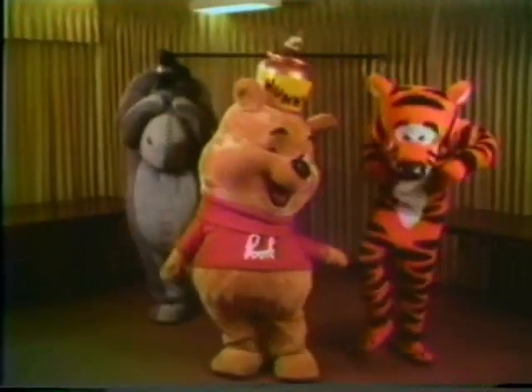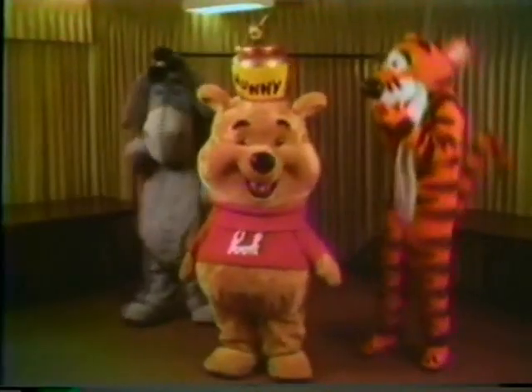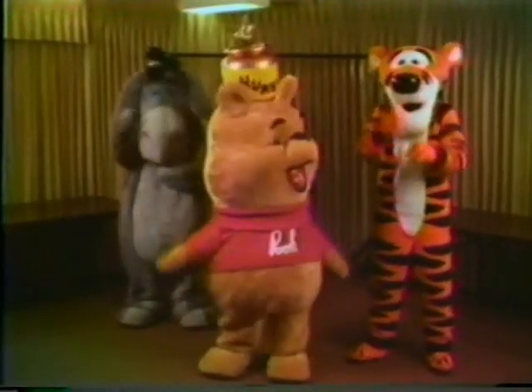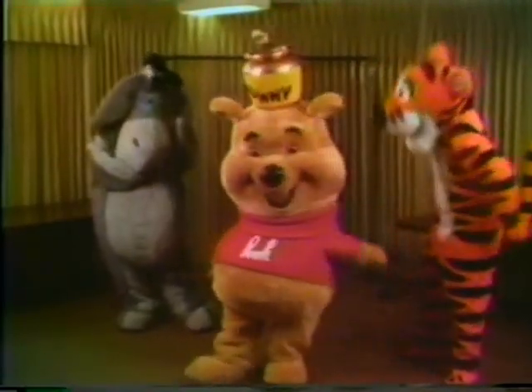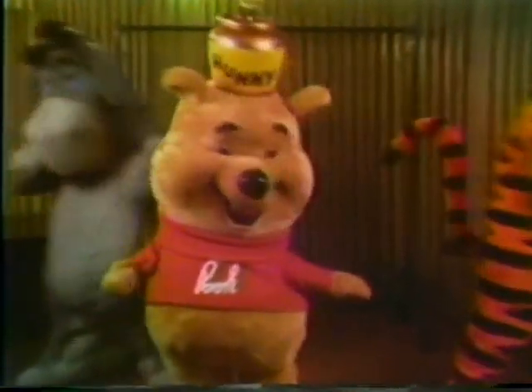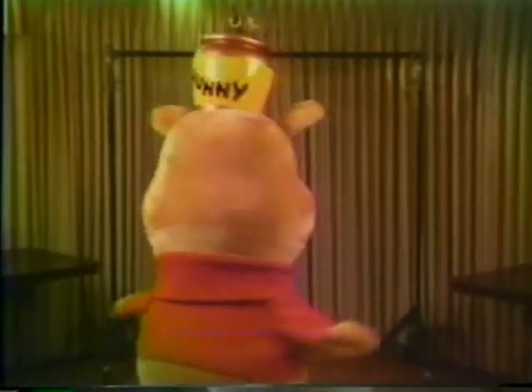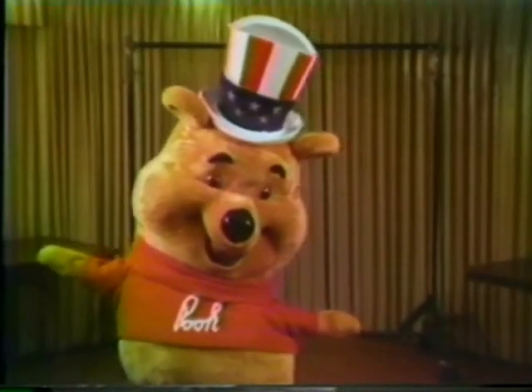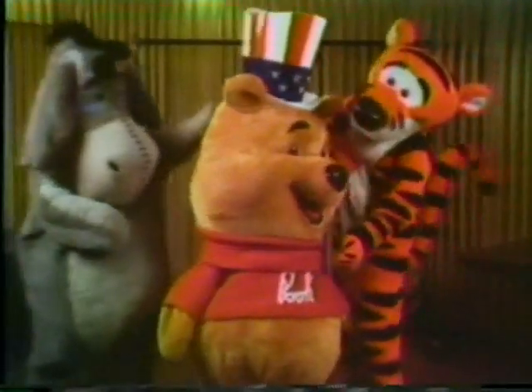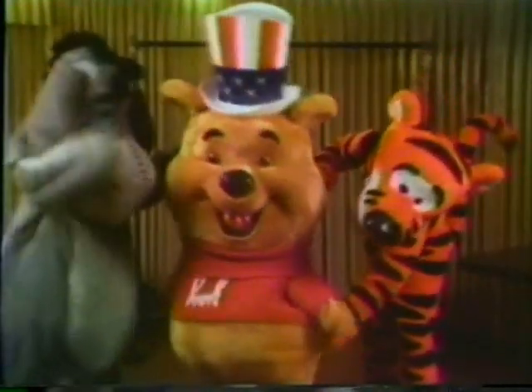The Pooh, Tigger, and Eeyore costumes were designed specifically for these Disney characters, so we ask that you not add to or subtract from the costumes. Occasionally, your supervisor, in conjunction with the Disney designers, may approve a particular costume addition, such as this Uncle Sam hat for Pooh. Great care has gone into the construction of these costumes and they should be kept as neat and clean as possible. For this reason, you should hang up your costume before smoking, eating, or drinking.